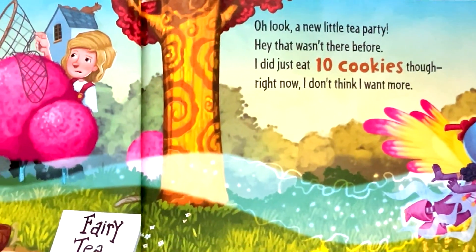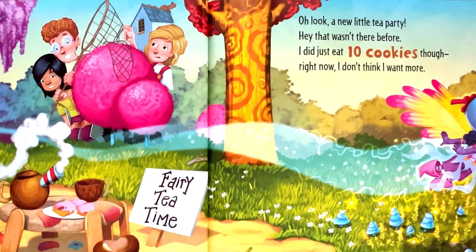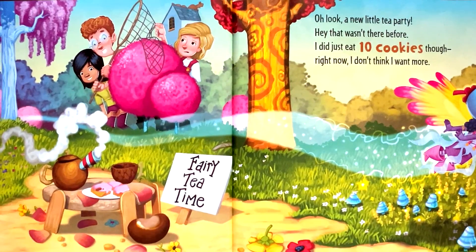Oh look, a new little tea party. Hey, that wasn't there before. I did just eat ten cookies though. Right now I don't think I want more.